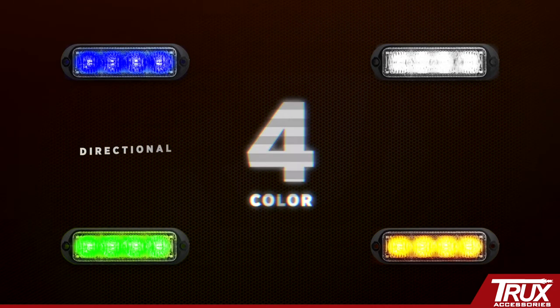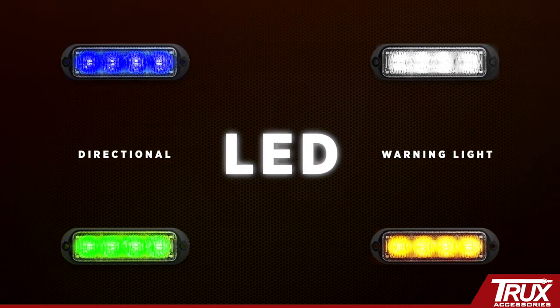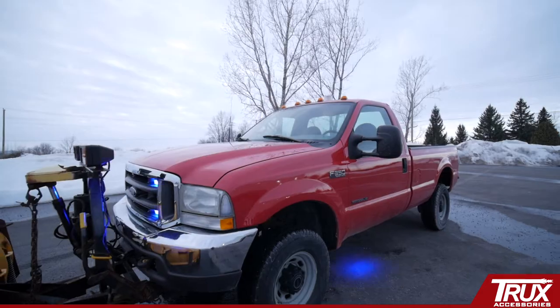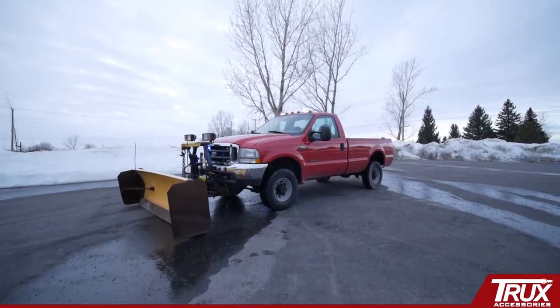With Trucks' four color directional LED warning light, you can now choose from amber, green, white, or blue — all in one light, a cost-saving solution.